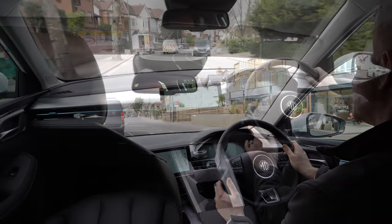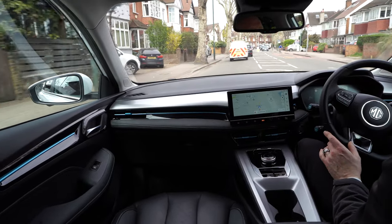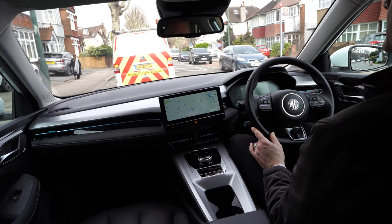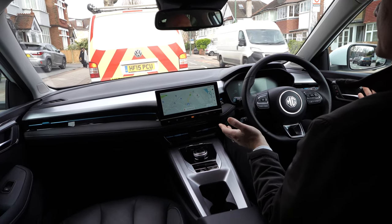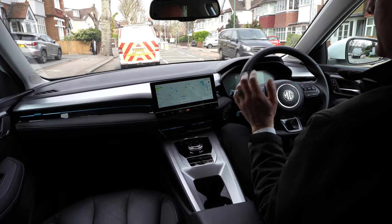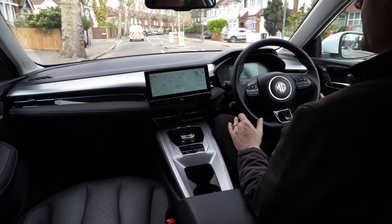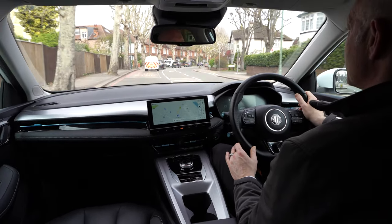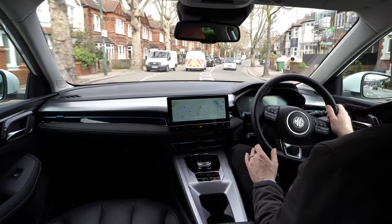One of the features of the new MG5 is the auto brake hold — it's very useful. In slow-moving traffic like this, because it's an automatic car it will constantly want to move unless you've got your foot on the brake. If I push this little button here it engages the brake hold, and now I can take my foot off the brake and the car doesn't move. It automatically releases the second you touch the accelerator.